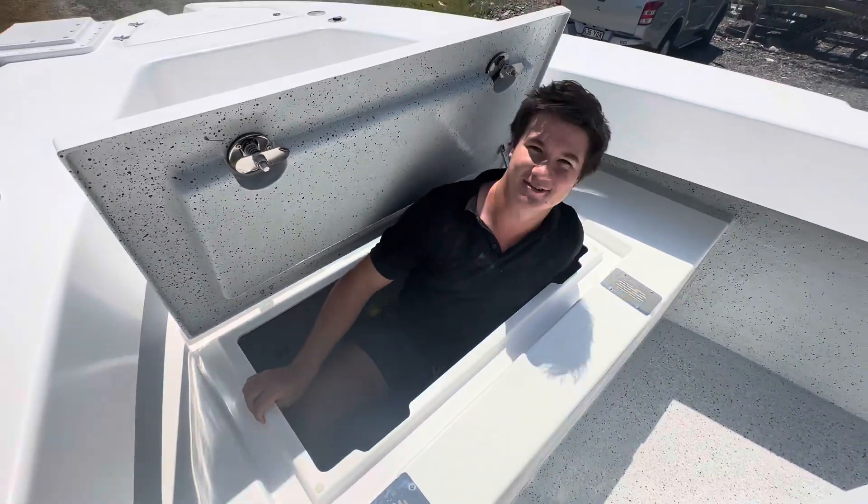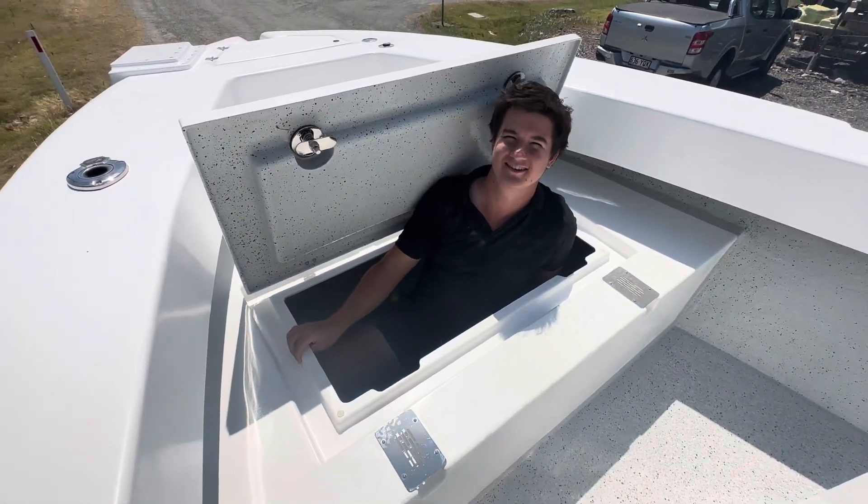G'day everyone, Adam here from Peduto. Just want to show you our new 660 and 620 cars platform.